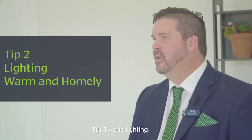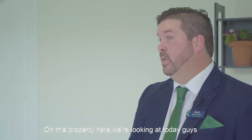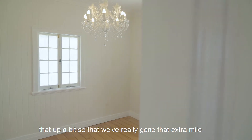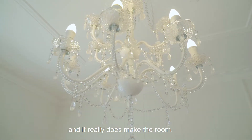Tip two is lighting. Make sure your light is nice, bright, warm and homely. On this property here we're looking at today, they had a single bulb. I talked to them about jazzing that up a bit, so we've really gone that extra mile and put in a beautiful chandelier, and it really does make the room.